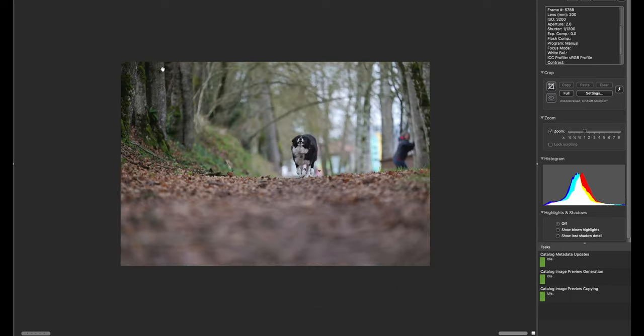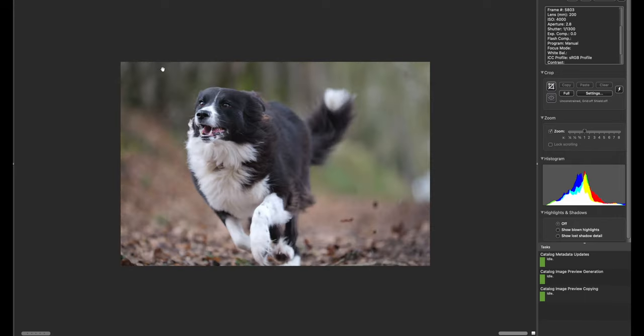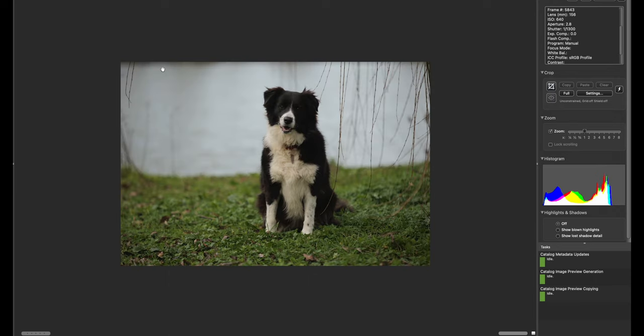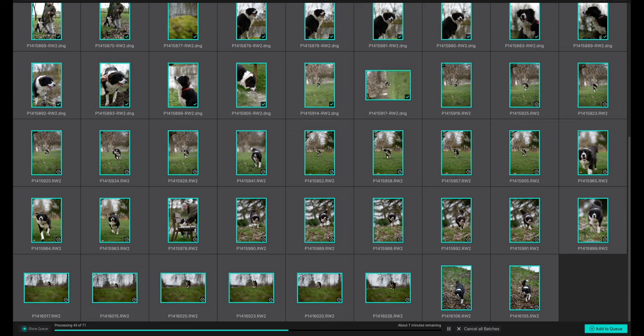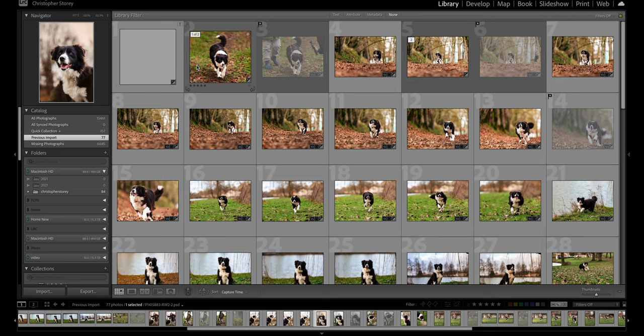Here we have the final images — the ones I'm going to keep to work on. These are the ones we've culled out that we think are in focus, that we can do something with potentially, and that the client is going to like. We're going to run these through DXO software to denoise and rectify any lens curvature, and then get them into Lightroom for editing in Lightroom and Photoshop.